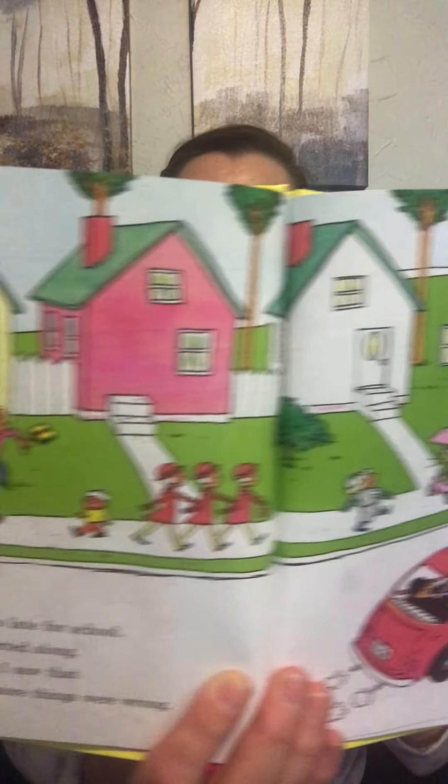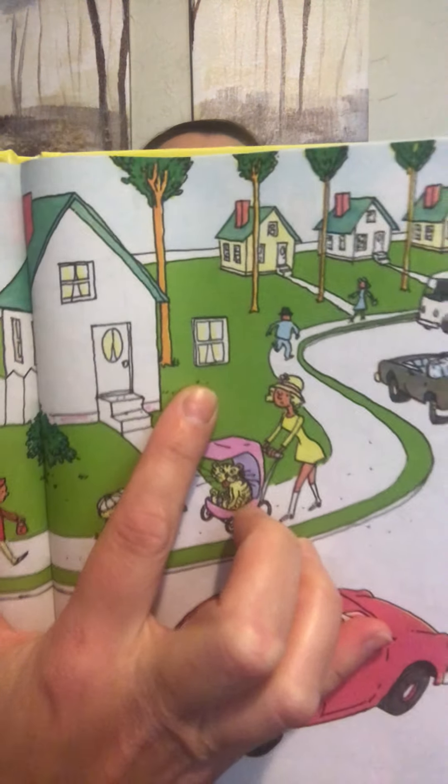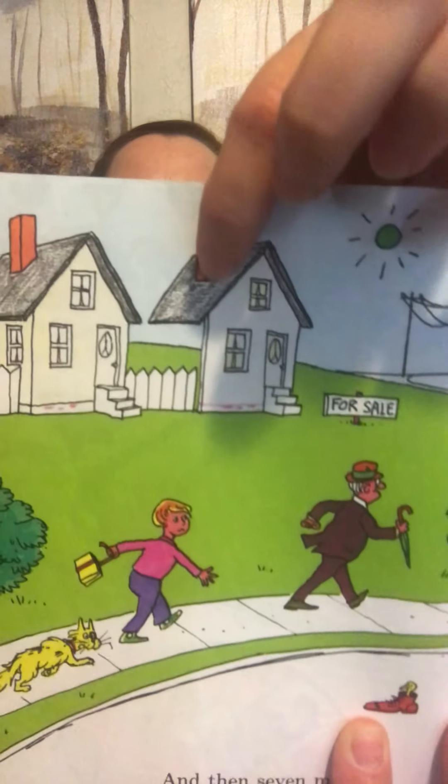I was late for school. I started along and I saw that six more things were wrong. There's no door on that house, and the door is not on the stairs of that house. There's a window just right in the middle of the yard. And there's a cat in a wagon instead of a baby — weird stuff.